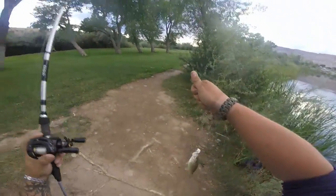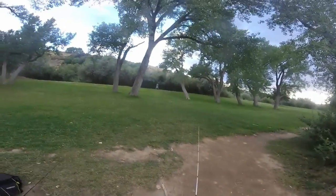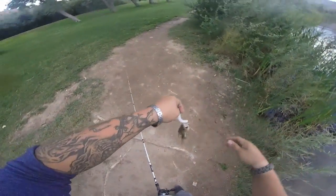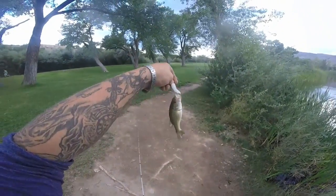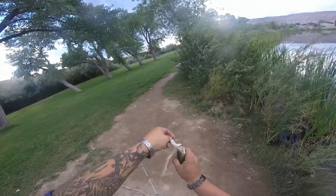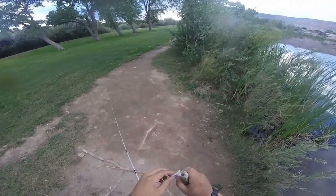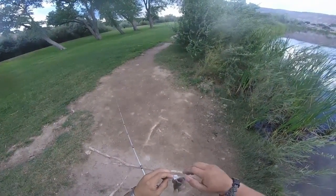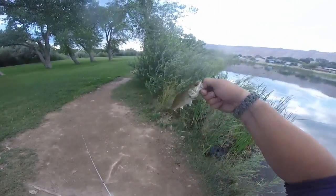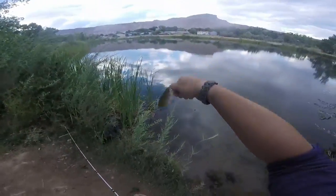Nice. The world's smallest — and I mean smallest — bass. There we go guys, catching giants out here.